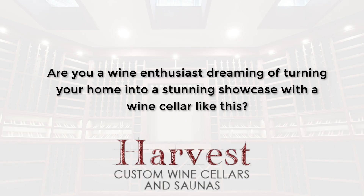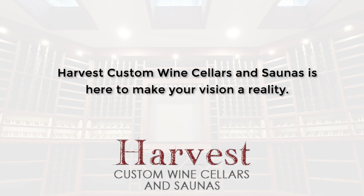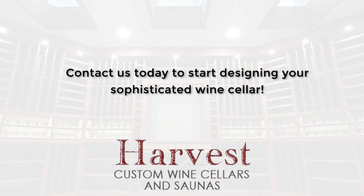Are you a wine enthusiast dreaming of turning your home into a stunning showcase with a wine cellar like this? Harvest Custom Wine Cellars and Saunas is here to make your vision a reality. Contact us today to start designing your sophisticated wine cellar.